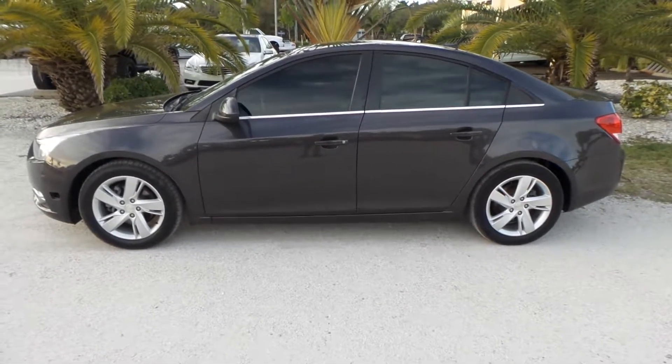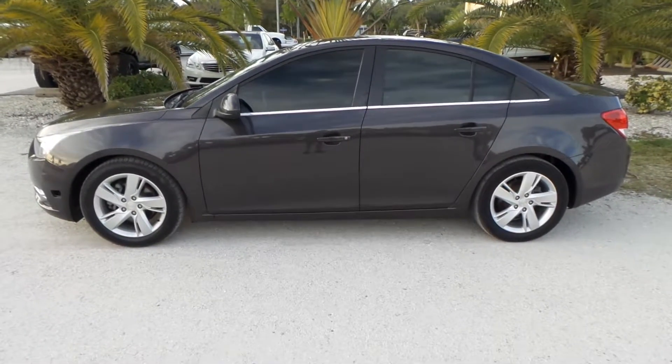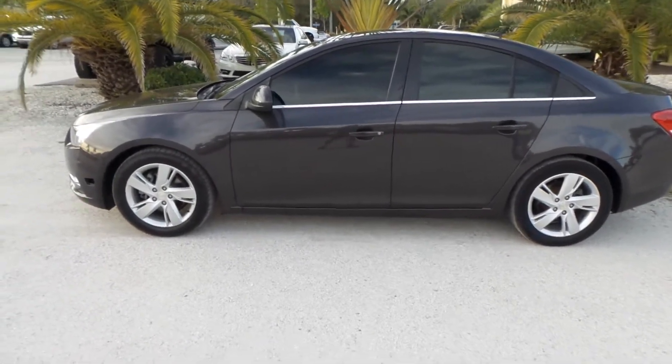Good afternoon, this is Mark with Southwest Florida Auto. Today I'm going to be showing you a 2014 Chevy Cruze diesel with only 88,000 original miles on it.